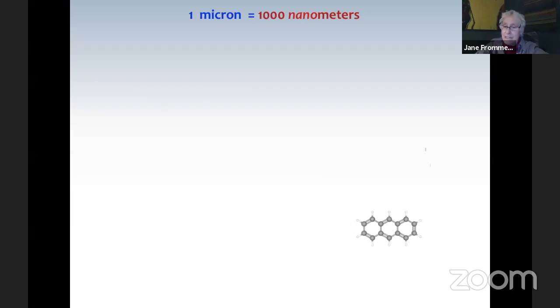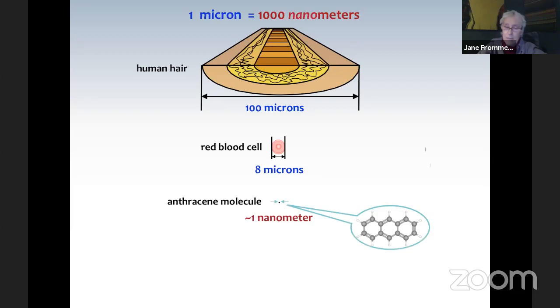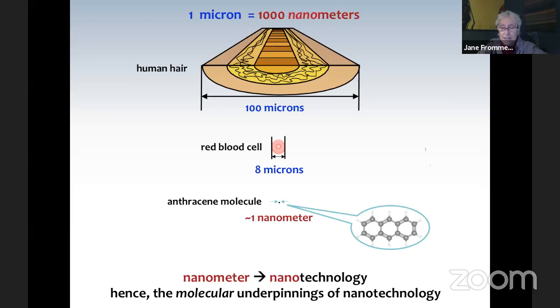A nanometer is one one-thousandth of a micron, so we're going down yet another three orders of magnitude. Human hair is about a hundred microns across, and a blood cell is about eight microns across — still eight thousand times bigger than a nanometer. What is on the nanometer scale? Molecules are. Pictured here is an anthracene molecule, which is about a nanometer across. When we talk about nanotechnology, we're talking about a ruler that uses the length scale of molecules to measure distances. An angstrom is one tenth of a nanometer.